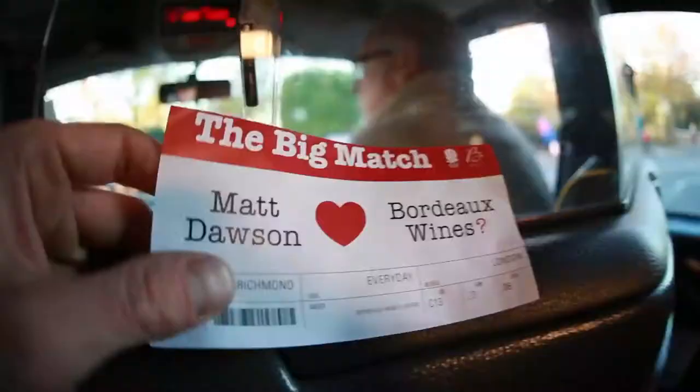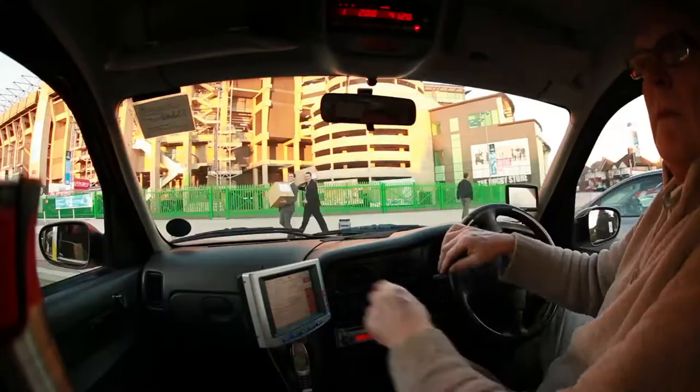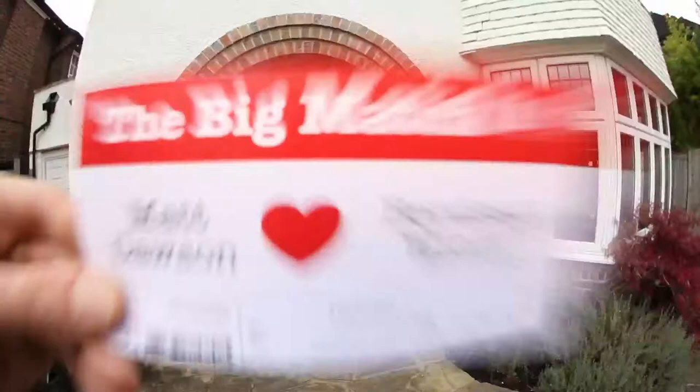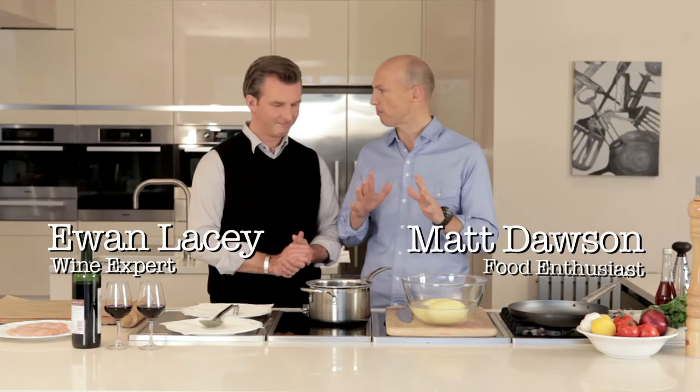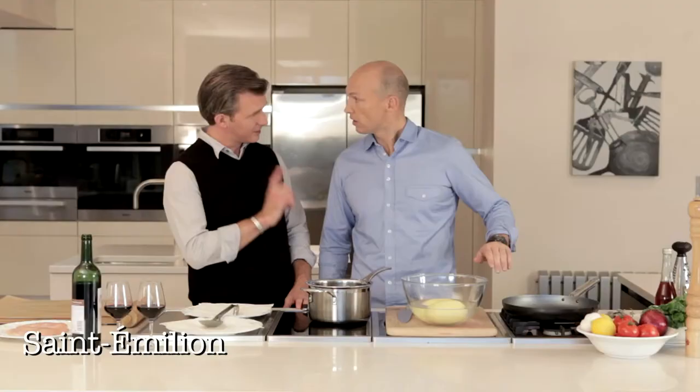A Stadia. Hello, you come for the big match. Come on in. Nice to see you. Hello there, I'm Matt Dawson and this is Ewan Lacey and we are about to create a big match. We are going to perfectly match one of my favourite dishes with some of your favourite Bordeaux wines. I am going to create a chicken payard. Today I am going to recommend a red from Saint-Emilion. I think it is going to be a fantastic match.